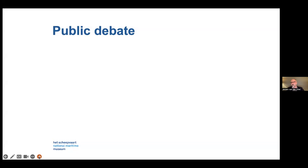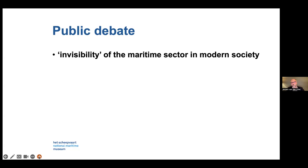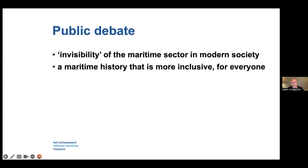When I sum up the public debate at the moment, many requests, demands, and questions from the public are not about the 17th century or the emergence of the merchant marine. First, there is the perceived invisibility of the maritime sector in modern society. People ask that maritime history should be more inclusive — it should be for everyone. People ask to decolonize museums, because many maritime museums are at the centre of this discussion, as colonial history is a part of maritime history.